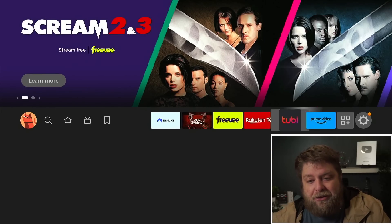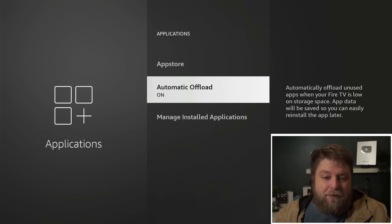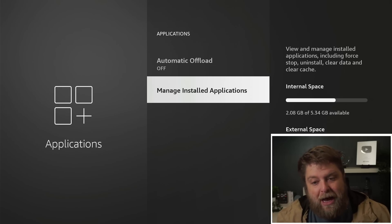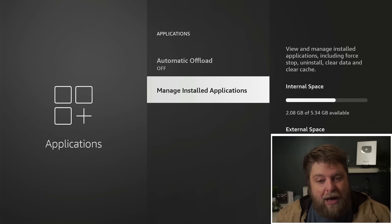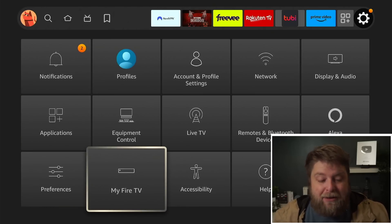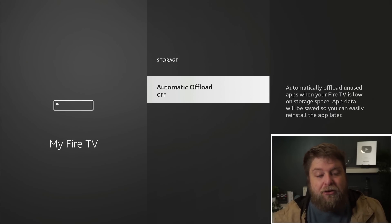To turn it off: go across to Settings, down to Applications, then Automatic Offload, and turn that off. You've got Manage Installed Apps there, and next to it you can see the internal space — there's 2 gigabytes of 5.3 gigabytes available, so plenty of free storage. You can also go to My Fire TV, click on About, go down to Storage, and when you click on that you also get the option there. I do kind of like that Amazon have given you the option to turn it off — let me know your thoughts and opinions in the comments section down below.